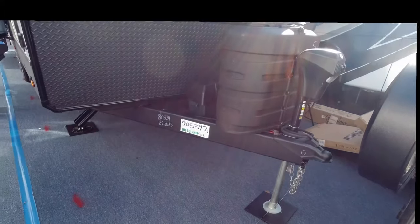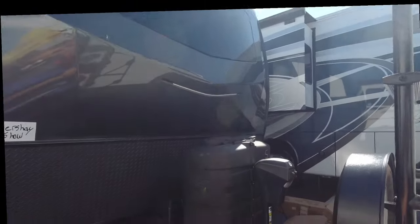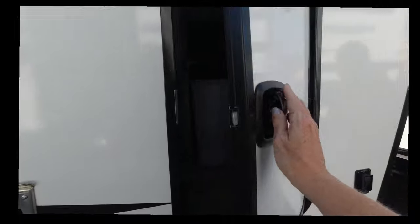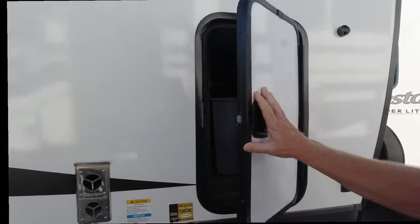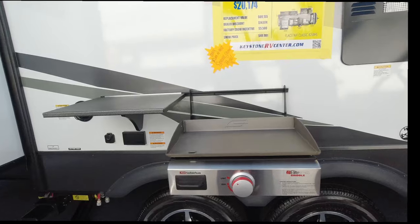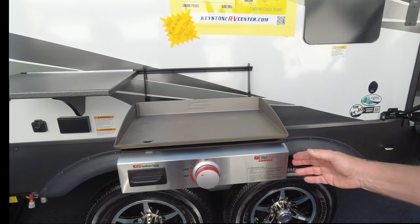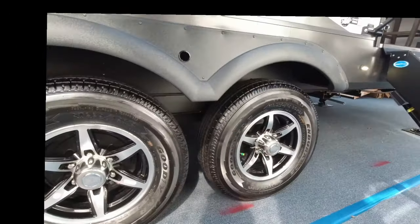So this is a bumper pull. It's got a nice big window out front, your propane tank, a trash can, and a little bit of storage and pass-through right there. It's got the Moride steps and the Moride handle. It has an outside grill, and I'm assuming that probably gets put away into storage. It sure does. That's just giving you a view of the underneath of it.